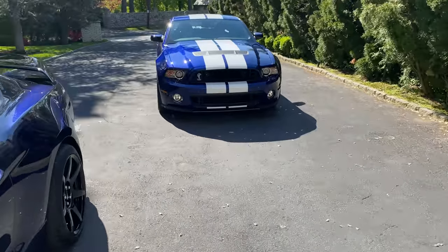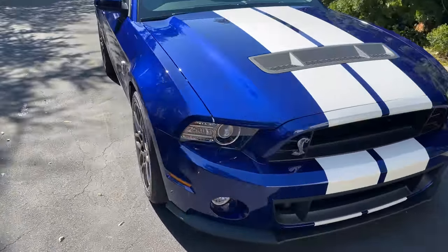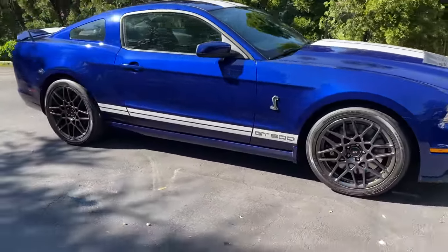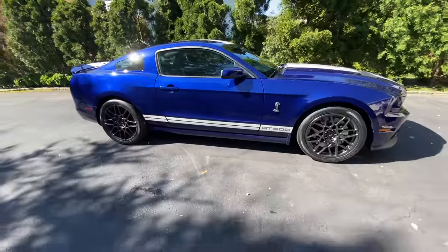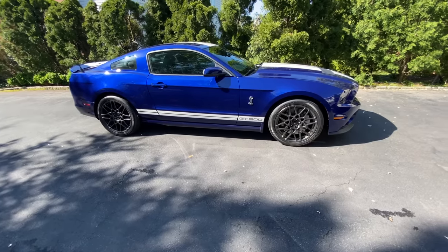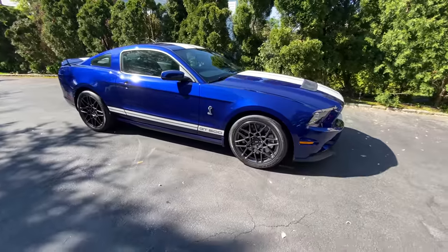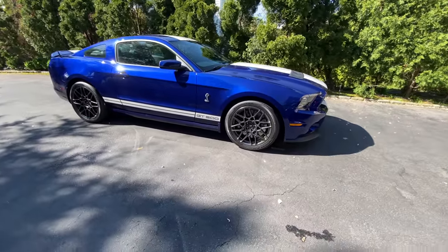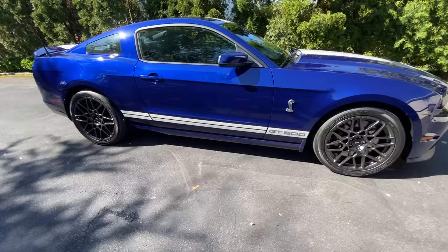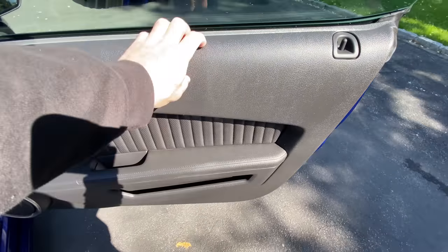I'm going to show you guys some of the highlights and features of the S197. 2014 is the last of this type of breed because it's got a solid rear axle, Tremec TR-6060, and a 5.8-liter — they call it the Trinity motor — which has a hell of a lot of power. This car is a hell of a lot of fun to drive because it's hard to put the power down. It goes sideways and it just feels like a vintage muscle car that's on steroids.